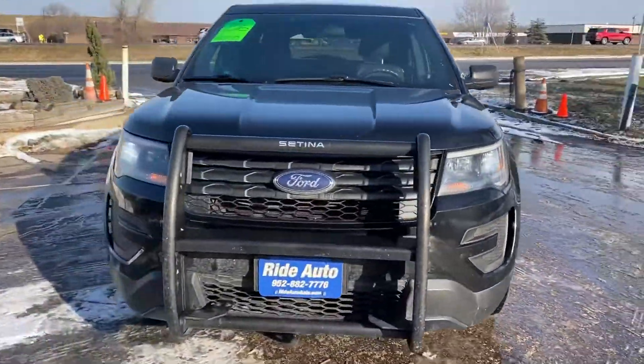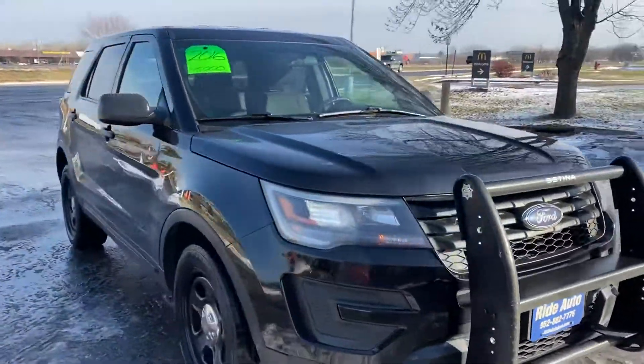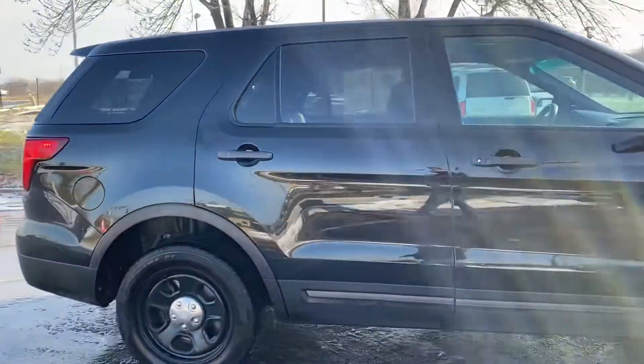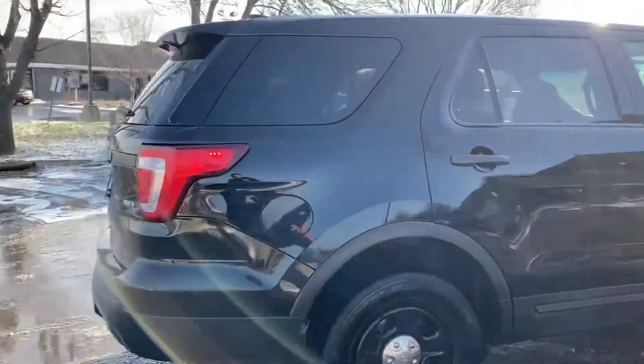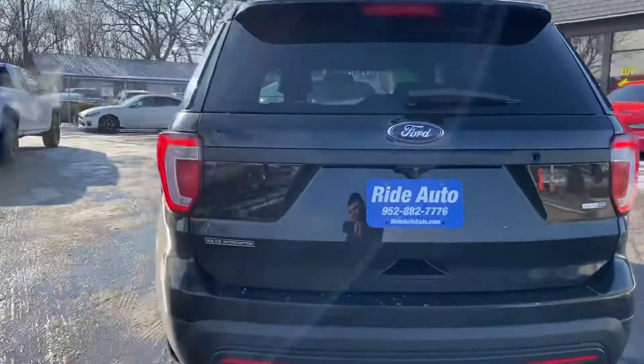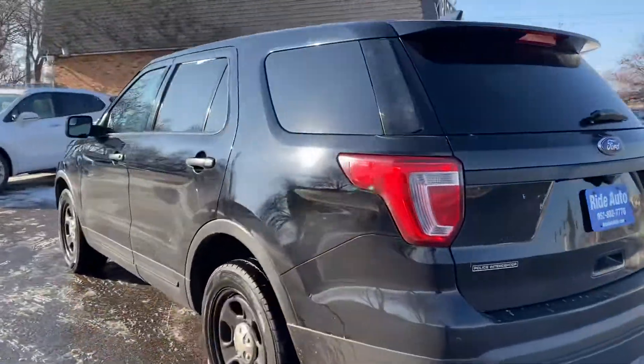Hello again from your friends at Ride Auto, pleased to have you with us today. We have a beautiful 2016 Ford Utility Interceptor — essentially an Explorer crossover SUV — all-wheel drive, 3.7 liter high output V6. That's a very reliable engine; do your research on that.